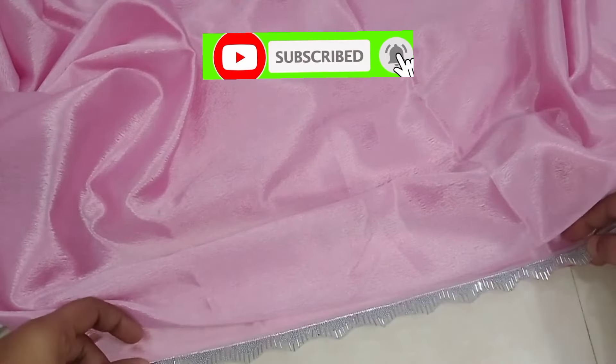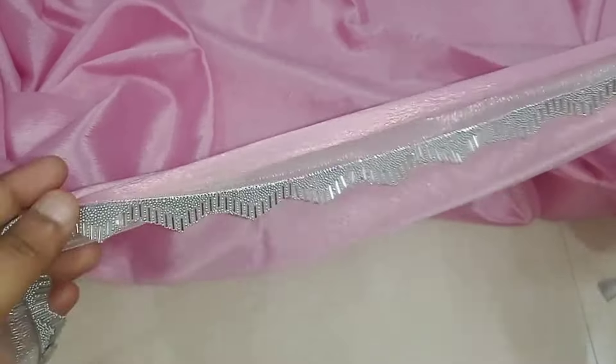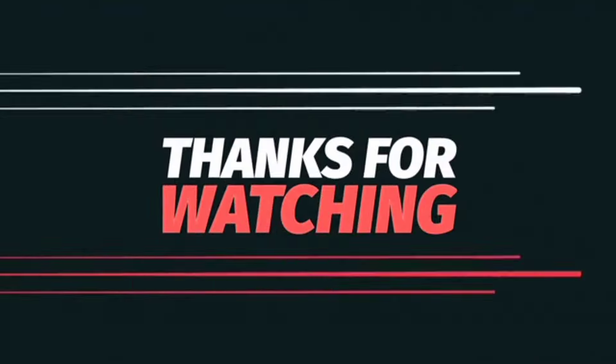You can also use it. This video will be useful for you. Please like, share and subscribe. Thanks for watching.